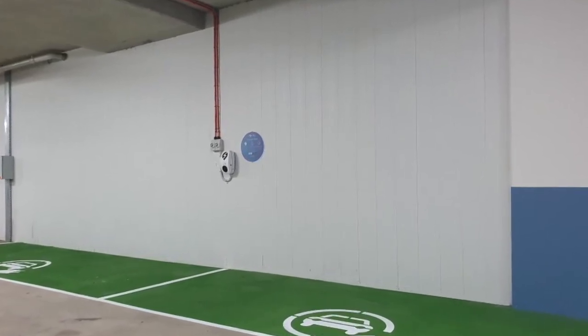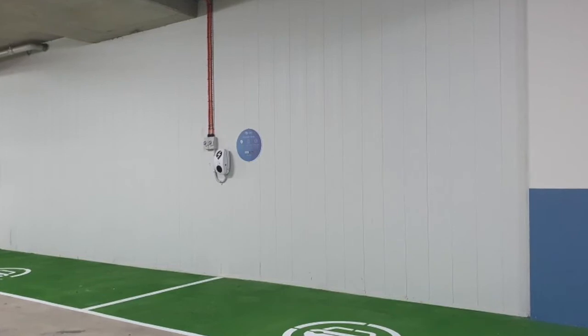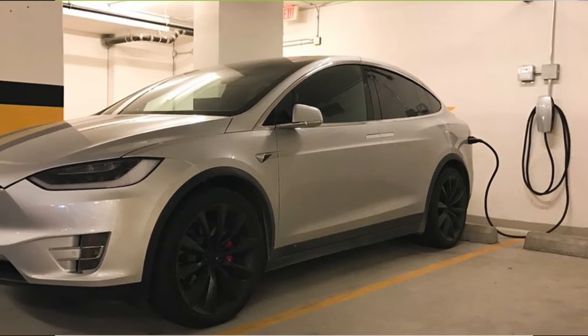The beauty of this EV charging station is that it connects to the common area meter. The common area meter connects to the gate meter, which is connected to the solar system on the roof.